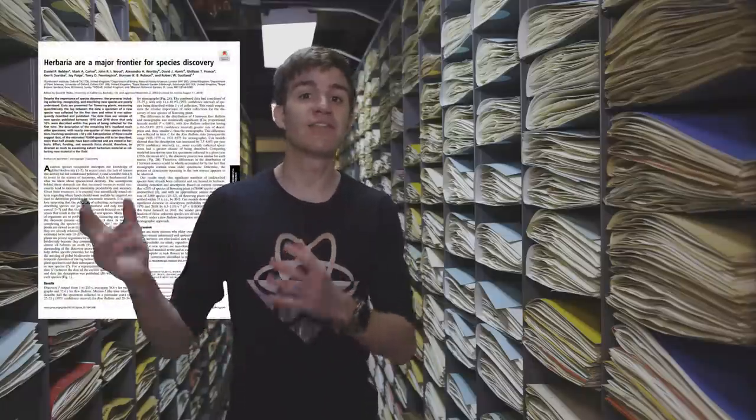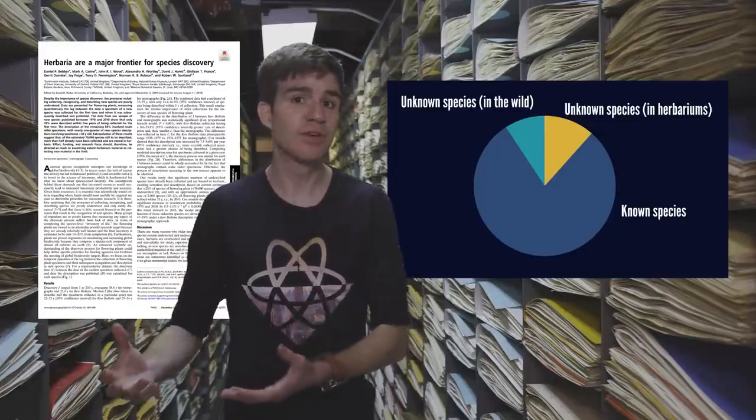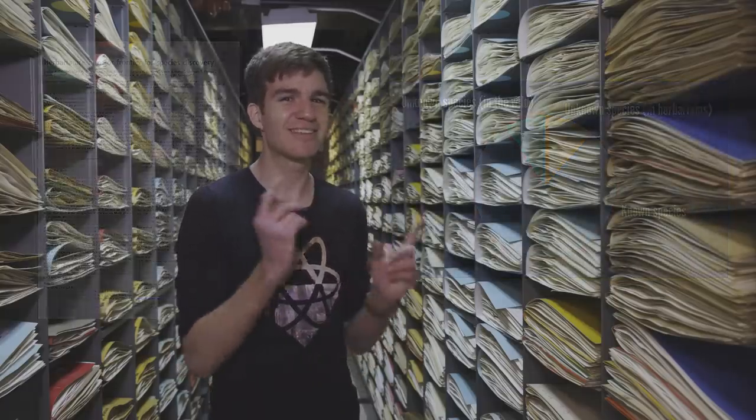According to a paper by an international consortium of biologists, we think that of the 70,000 plant species that are yet to be described, around half have been collected but are awaiting their true discovery in the world's herbaria. Best to get started looking. This has been James Dingley from Atomic Frontier. Keep exploring.